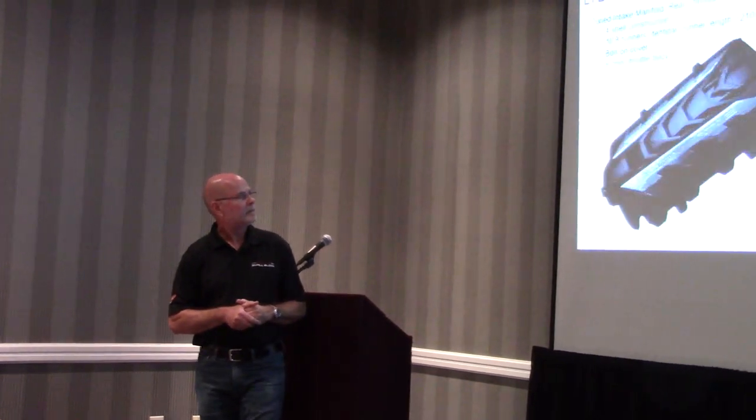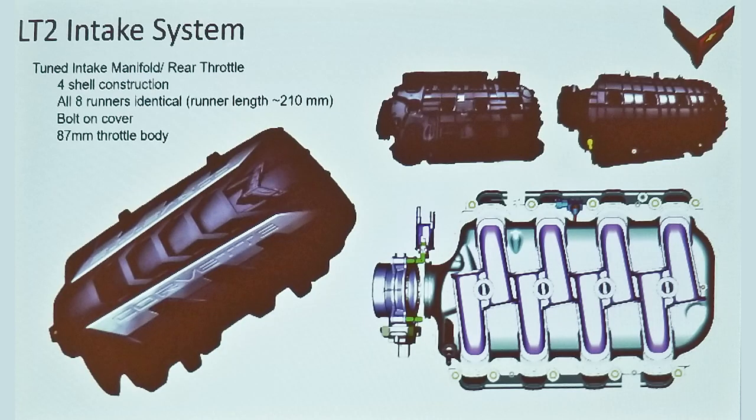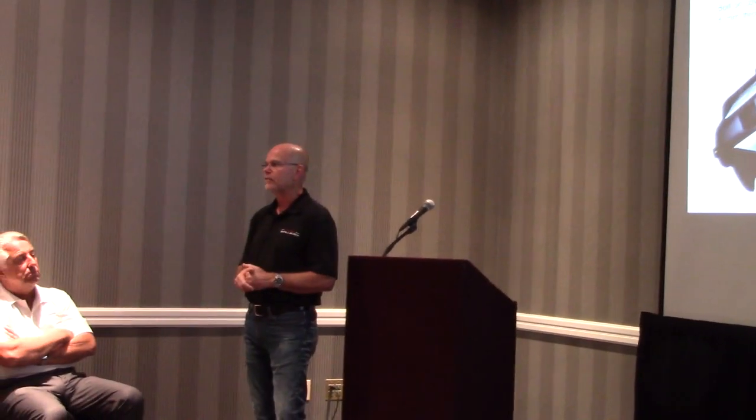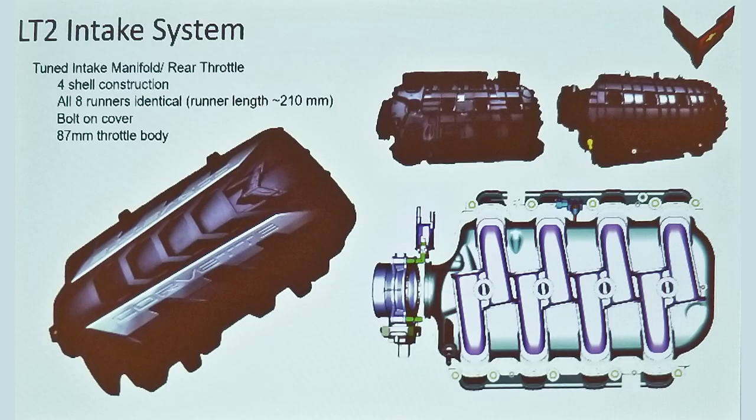The other unique thing we did is the damper hub — typically these are cast iron, very heavy. This one is aluminum. Aluminum is lighter, it makes the engine spin faster, so you get much quicker throttle response. On the intake manifold, another great attribute of a mid-engine car is we get a lot more space — the engine can actually be made taller now, unlike the front-engine C7 where we had to really squish the intake down so you could see over the hood. The LT2 intake manifold is about two to three inches taller than the LT1's, allowing better runner tuning and breathing efficiency — hence more power.